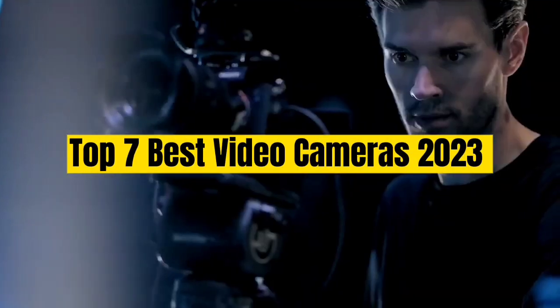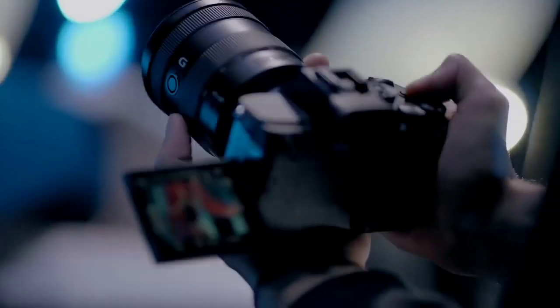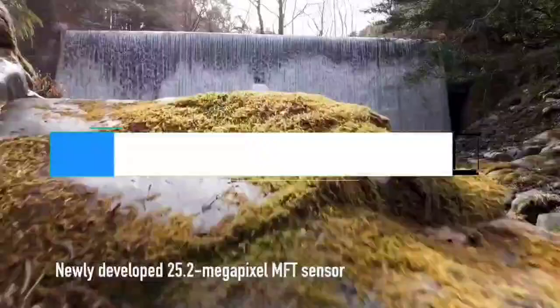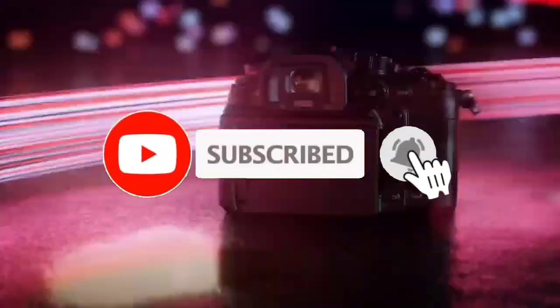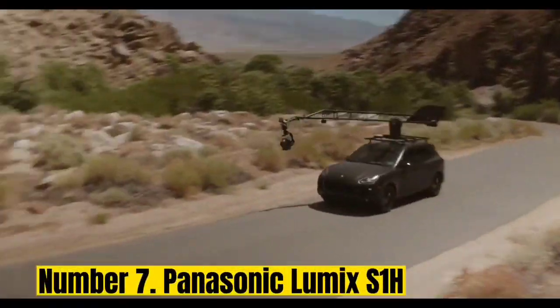Top 7 Best Video Cameras 2023. Through extensive research and testing, I have put together a list of options that will meet the needs of different types of buyers. Whether it's price, performance, or particular use, we have got you covered. For more information, I have put links of products in the description — make sure to check it out. Like the video, comment, don't forget to subscribe, and let's get started.